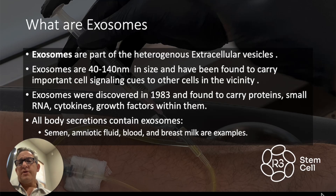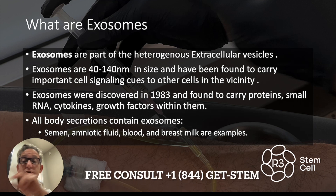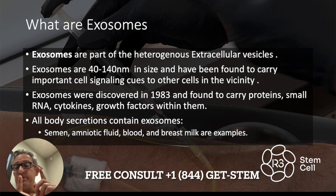So what are they? They are underneath the umbrella of extracellular vesicles. They're very small — 40 to 140 nanometers in size — so they truly are nanotechnology. And they've been found to carry important cell signaling cues to other cells in the vicinity, so they're very active in what's called cell-to-cell communication. Scientists call that paracrine signaling.